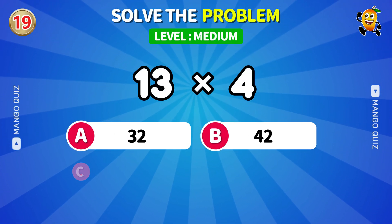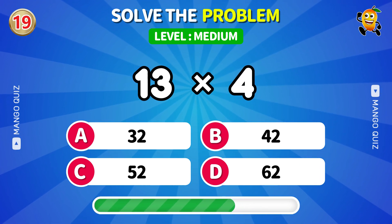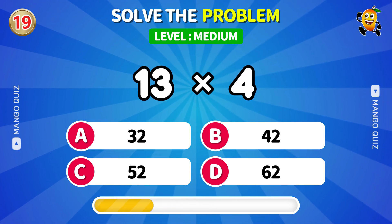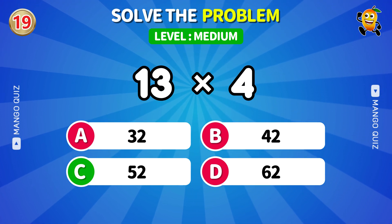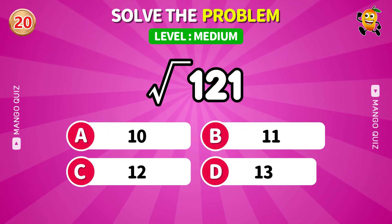Multiply fast or fall behind. Only square root masters know this instantly.